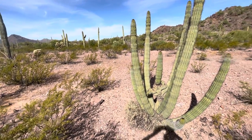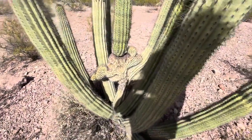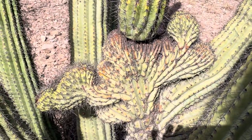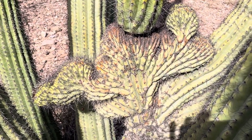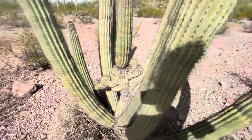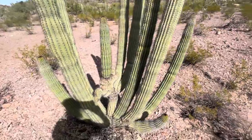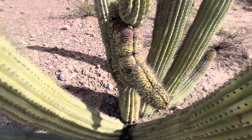I found a crested organ pipe cactus right here. It's got a crested area right there. Very cool. I'm in Organ Pipe Cactus National Monument. There's another good view of it.